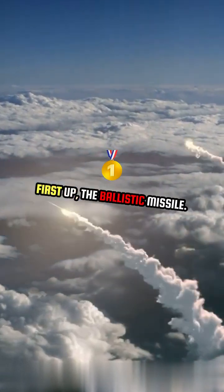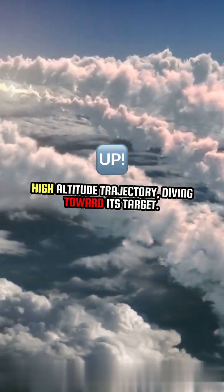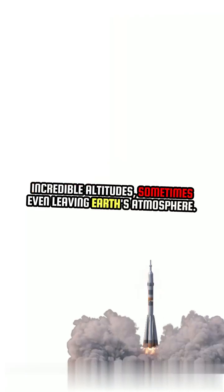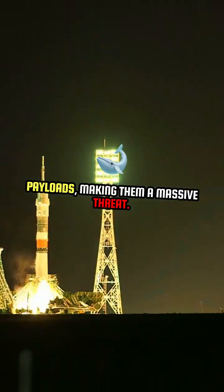First up, the ballistic missile. It's launched straight up, then follows a steep, high-altitude trajectory, diving toward its target. These missiles are super fast and can reach incredible altitudes, sometimes even leaving Earth's atmosphere. They can carry both nuclear and conventional payloads, making them a massive threat.